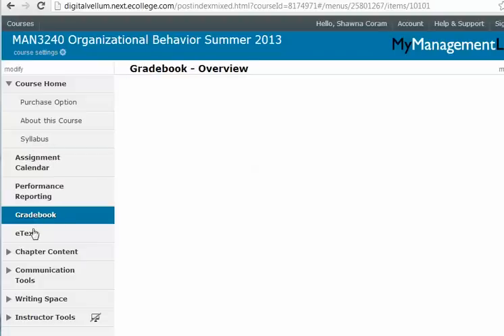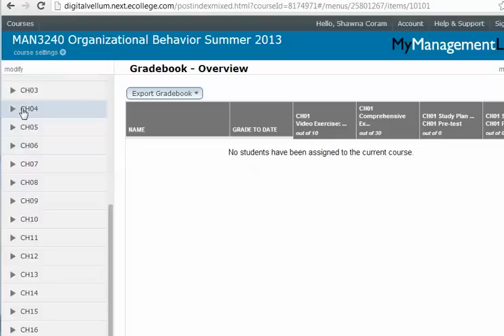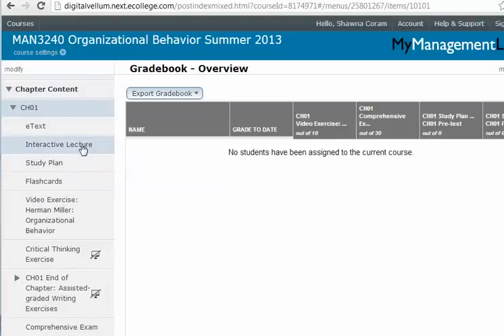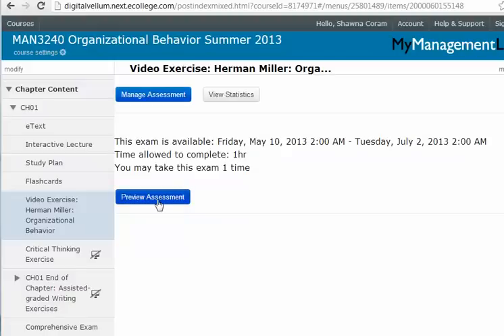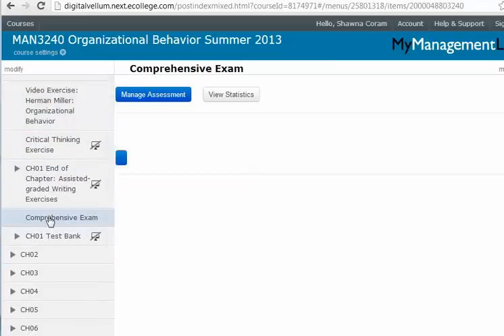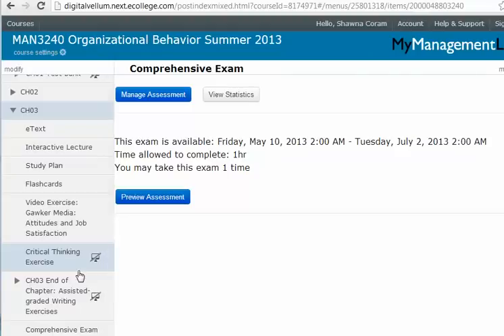The grade book is where you'll find your course grades. Under chapter content, by chapter you'll have all the materials you need. There's an interactive lecture which I highly recommend you watch before anything else. You'll also see the chapter exercise — a video exercise worth ten points — and sometimes a critical thinking exercise. The comprehensive exam is similar: one hour, one attempt, fifteen questions. Depending on which chapter we're covering, you'll have a video exercise, critical thinking, or an actual simulation.